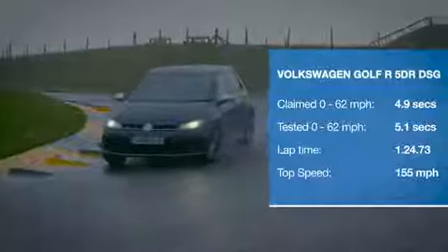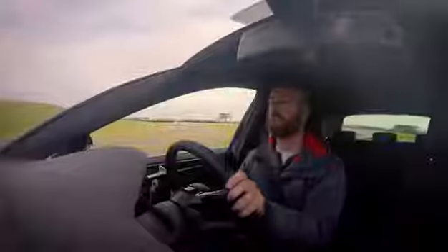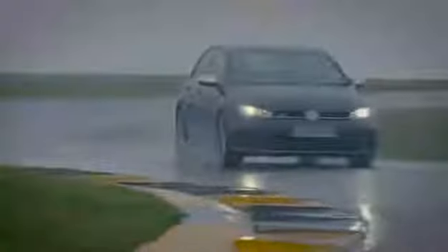You really can have your cake and eat it with this Golf R. It's as easy to drive and refined as any Golf you'll find, but it comes alive when driven hard, with brilliant traction and composure out of corners and an engine that's super smooth and a joy to rev out.